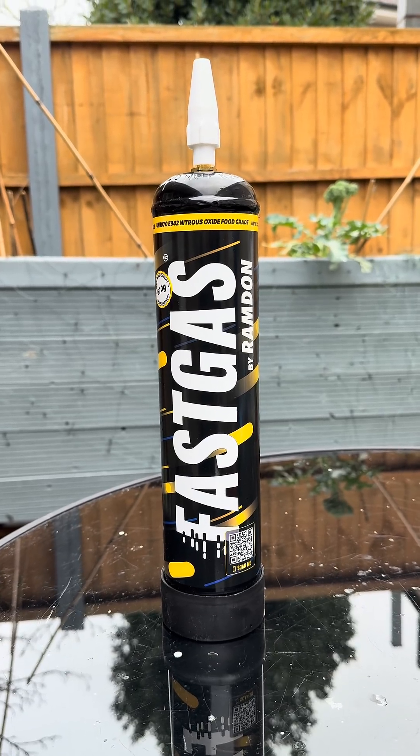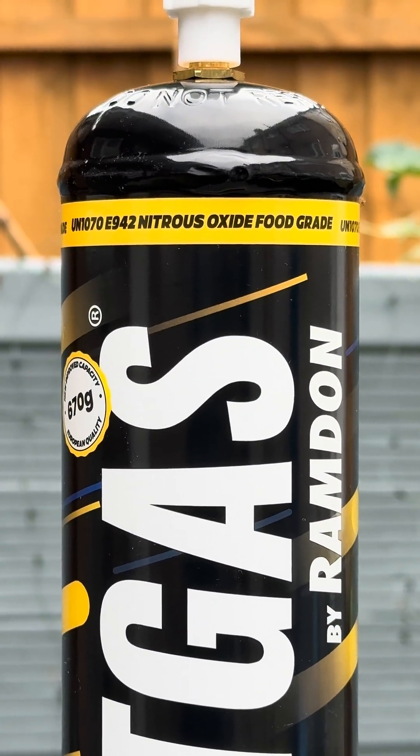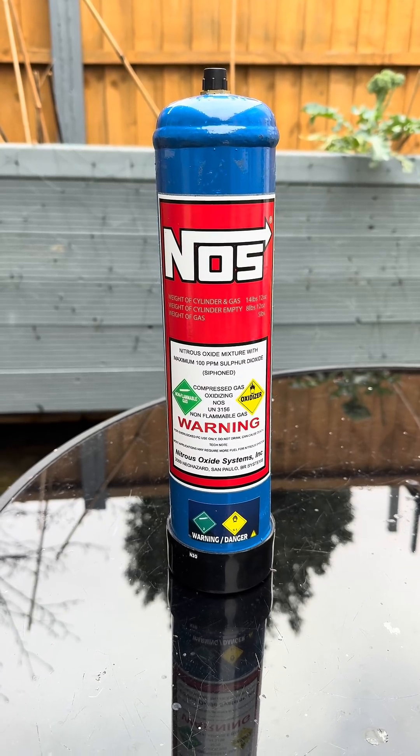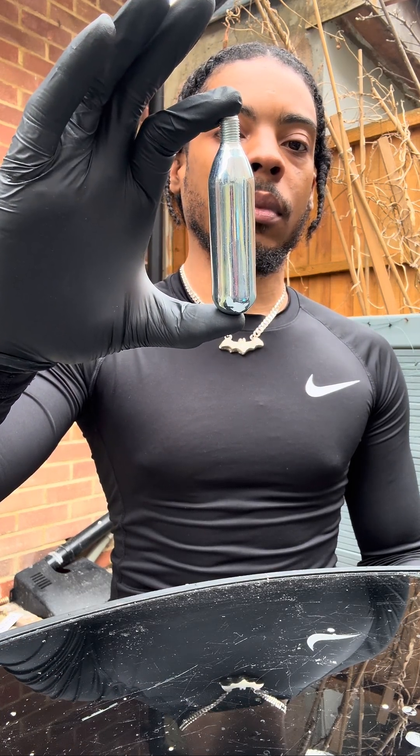This is nitrous dioxide. It's classified as a class C drug in the United Kingdom. It's used in cars to make them go faster, and as a sedative and pain reliever in medicine and dentistry.